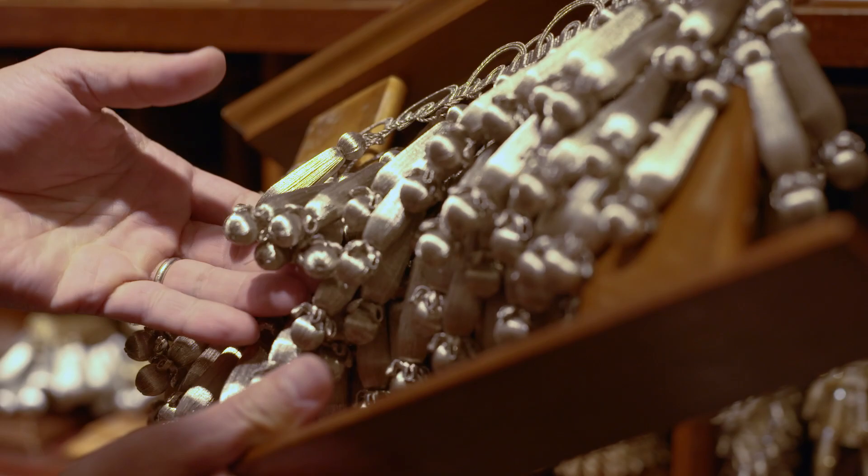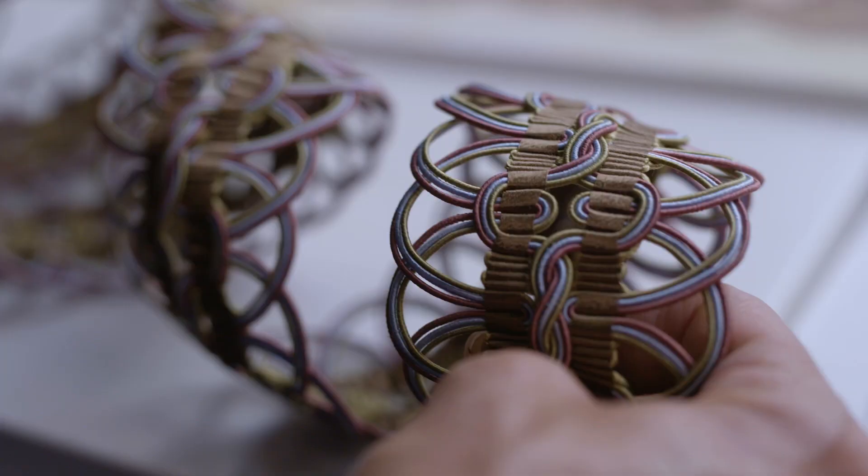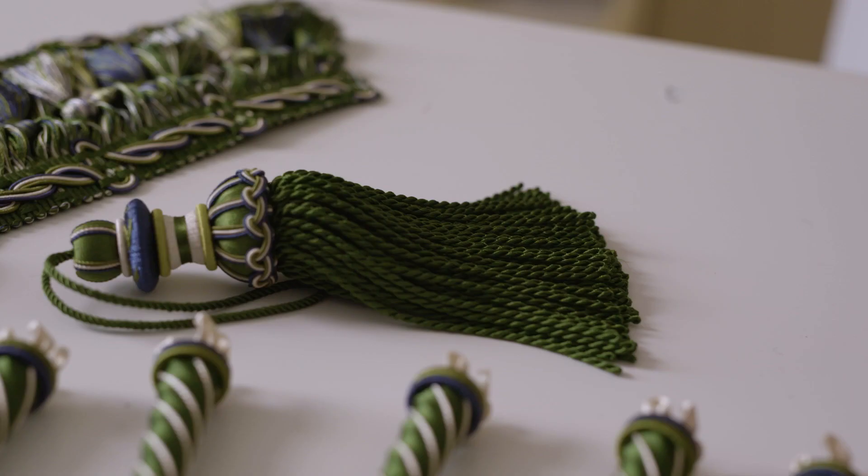Whether you're a designer who loves traditional or a designer who just loves luxury and beauty, I think you'll find the opportunity to elevate design using the Trianon Collection.